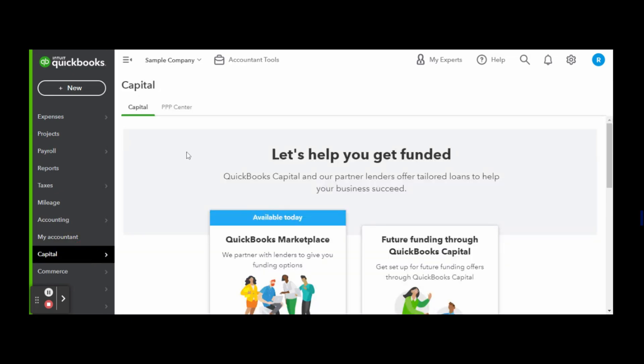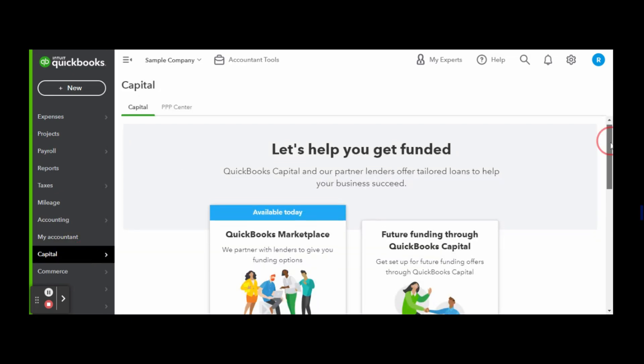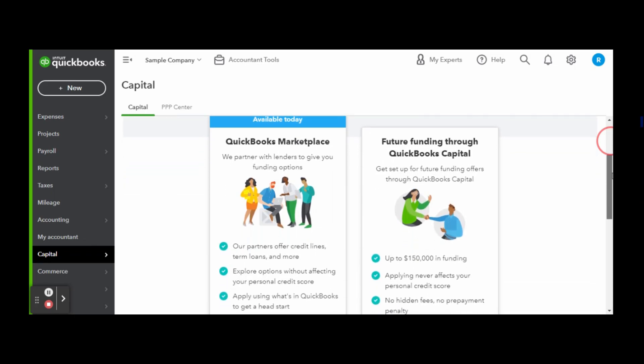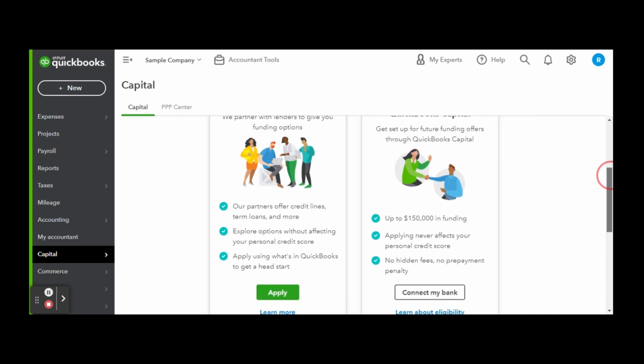This is where you can access the PPP loan center along with QuickBooks Capital. In the capital screen there are two initial options: the QBO Capital Marketplace, where QuickBooks pairs you with their best-suited partners based on the information in your QuickBooks Online profile, making the application process super easy. These partners offer various types of business funding like lines of credit, along with short-term and long-term loans.